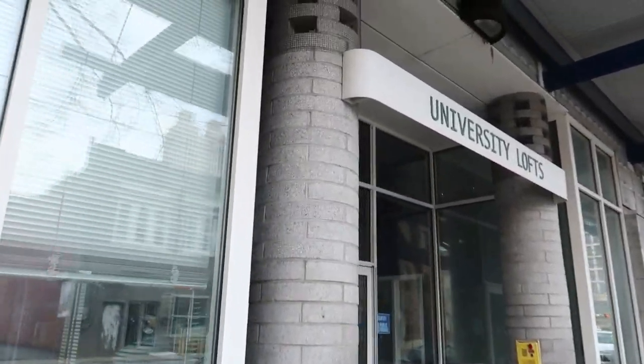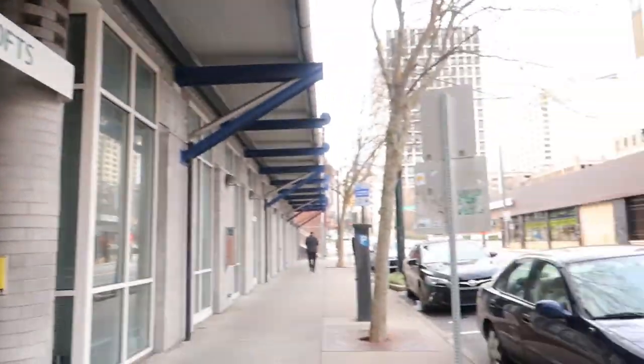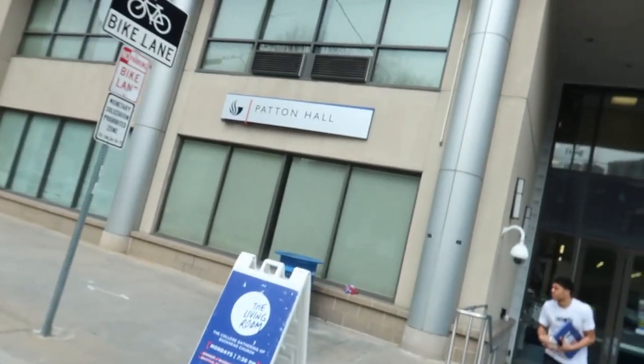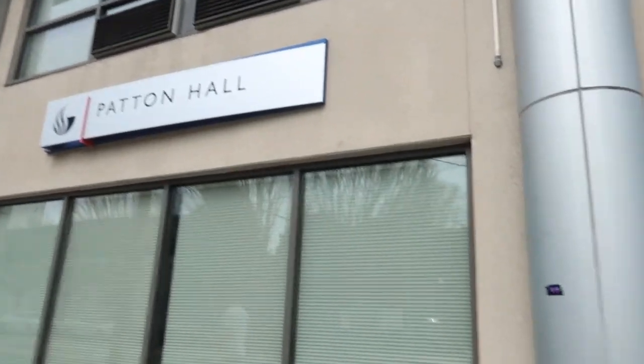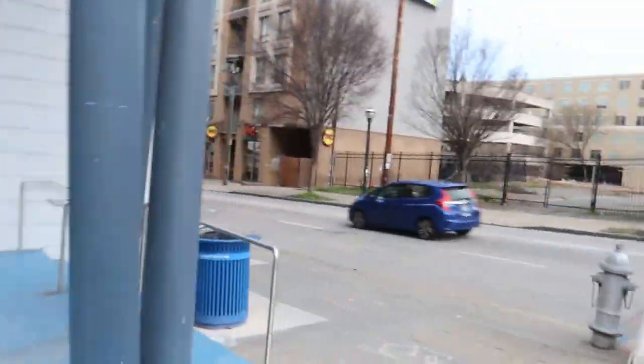This is University Lofts, one of the apartments we have on campus. I don't really like what it looks like inside because you share a room with one or two other people. But this is Patton Hall, another dorm that you can stay at on campus. It has a dining hall right at the bottom too, like I mentioned before.